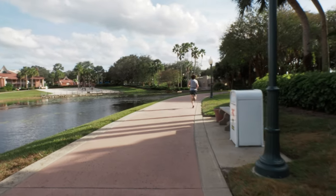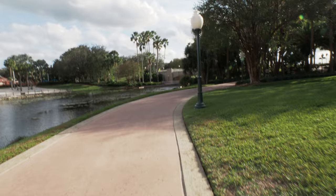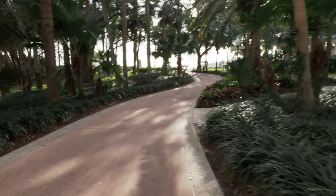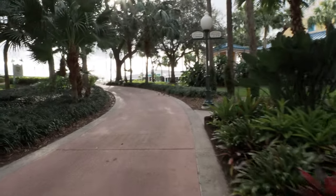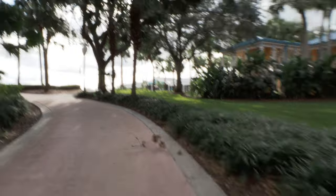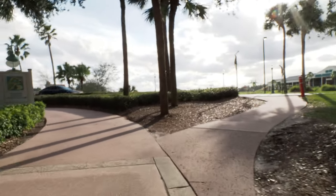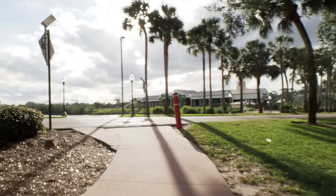We're just kind of moseying around, enjoying the peace and quiet. There are some places you can find peace and quiet here at times. We're making our way over to the Skyliner to go back to our hotel for a little break — a pit stop, if you will. The Skyliner doesn't go directly to our hotel, so we're going to take it over to Hollywood Studios, grab a bus, then the bus will take us to our hotel: Port Orleans French Quarter. The sky looks really pretty today — the weather is downright perfect.